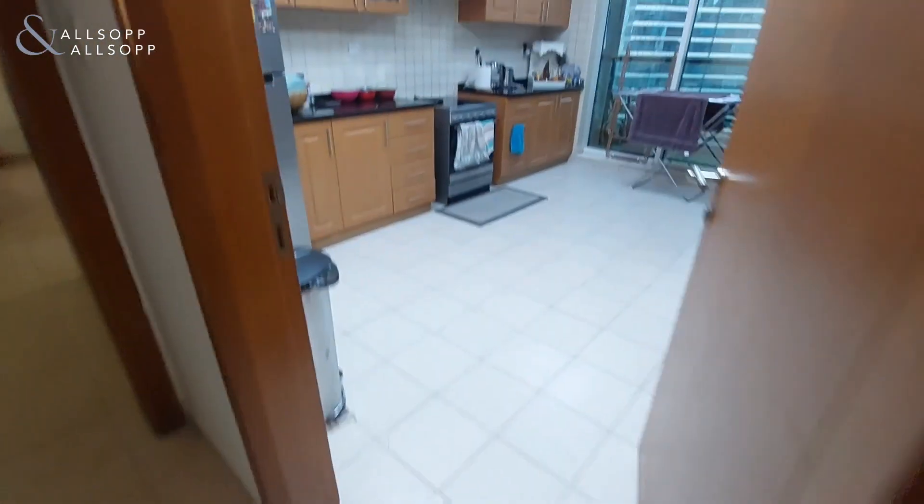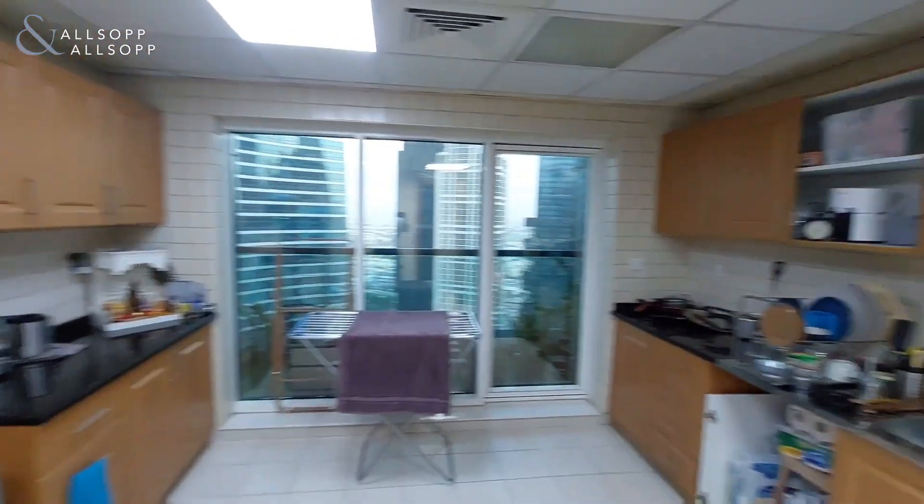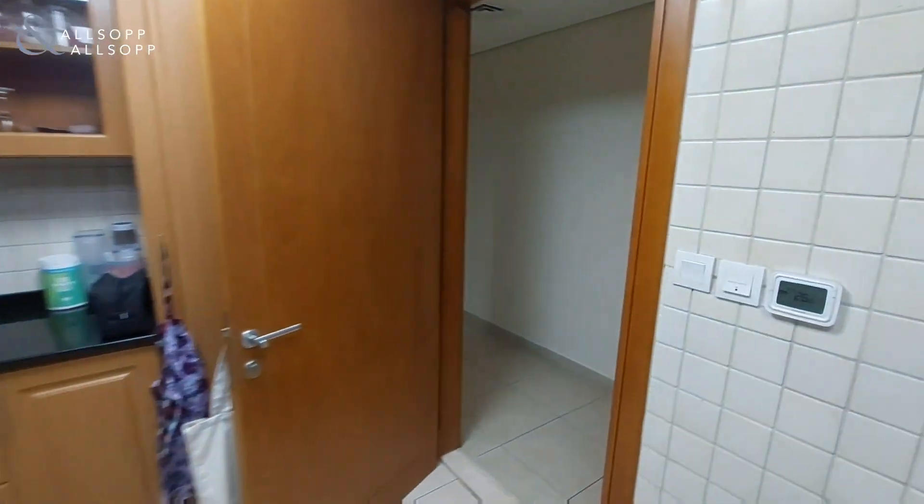If we make our way back down to the kitchen area, all the appliances are included in the kitchen. If you are interested in this, please contact me on 058 576 3566. Thank you.